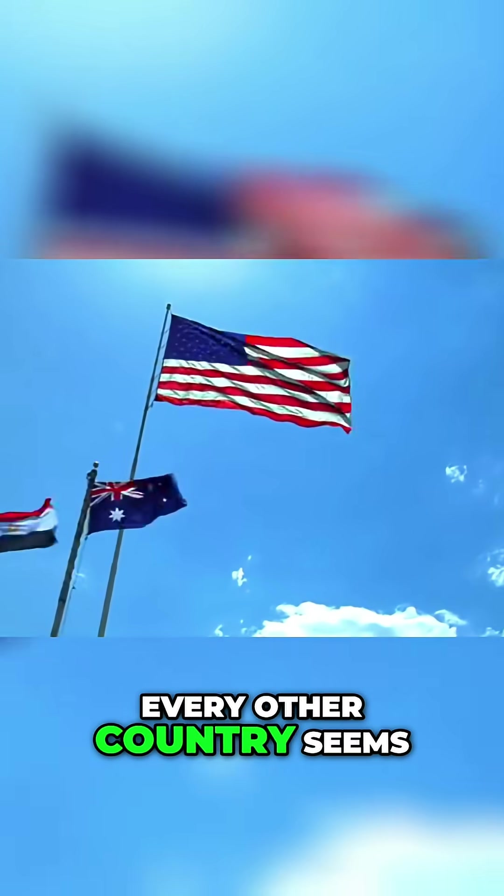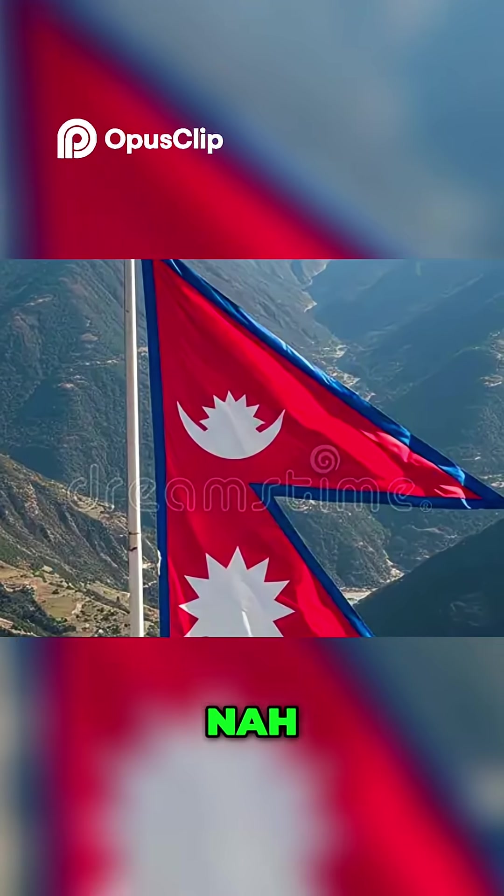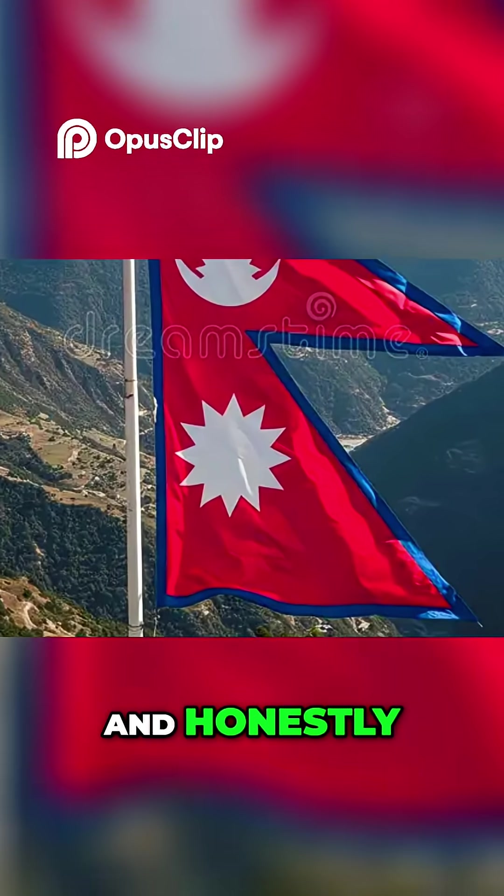Why on earth is Nepal's flag not a rectangle? Every other country seems to follow the same rule book. But Nepal said, nah, we'll do triangles. And honestly, respect.